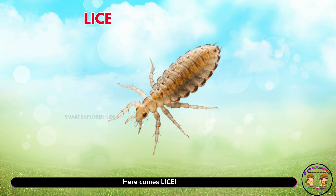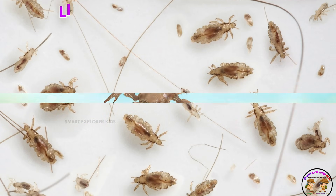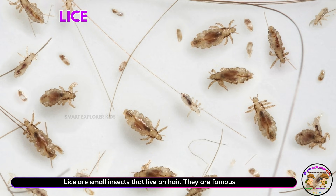Here comes lice! Yay! Lice are small insects that live on hair. They are famous for being itchy.